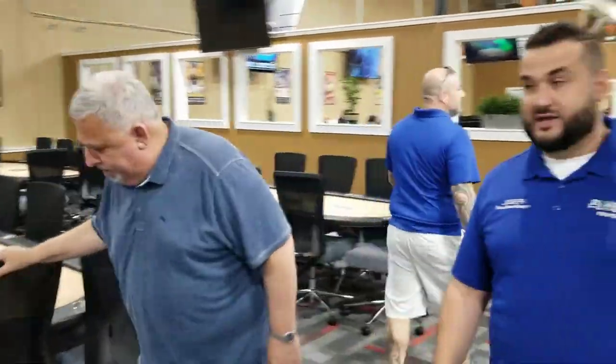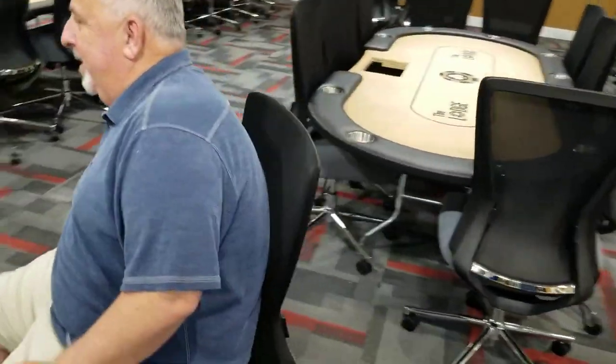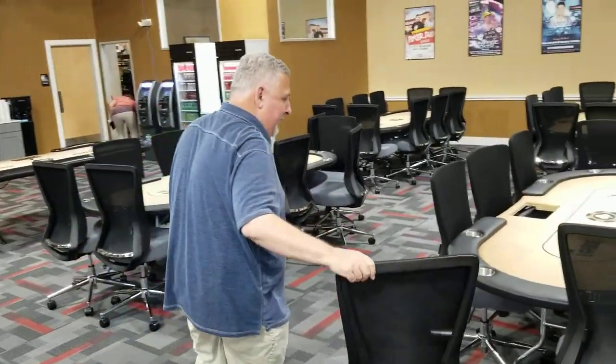I'm fairly certain I can pluck any player that's playing and ask them their opinion on this chair. Take a seat — don't fall. And they're going to be pretty happy with that. Oh, that's nice — you can bend back. There's lumbar support in the back that you can adjust with these knobs right here. They are pretty comfy — they've got memory foam for the cushion.